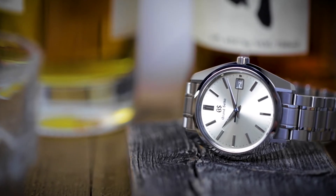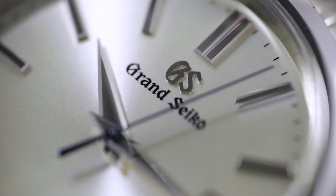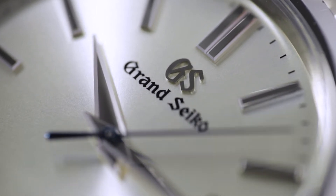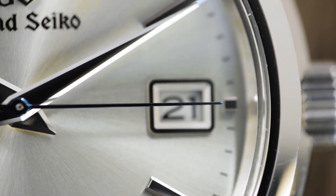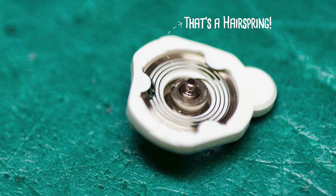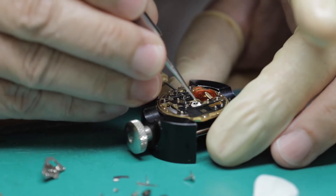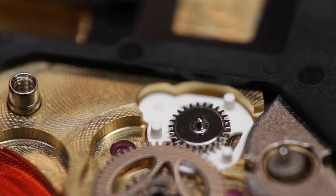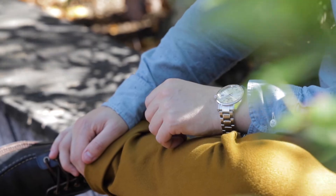But it's not just timekeeping performance — how that performance is expressed visually through the dial was also taken into consideration. Have you ever noticed how most quartz watches have seconds hands that seem to quiver when they tick across the dial? So did Grand Seiko's engineers, and they designed a special gear equipped with a hairspring to minimize that backlash. This gear applies a small force from the coiled hairspring back to the gear train, thereby eliminating that quiver. The added benefit is that the second hand also lands precisely on the second marker each and every time.